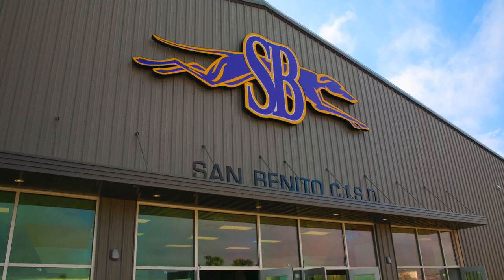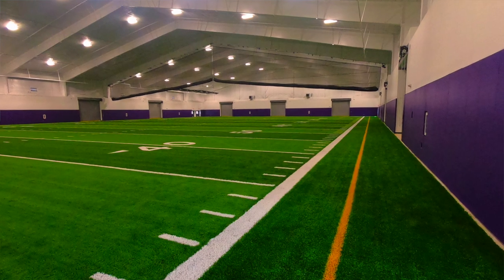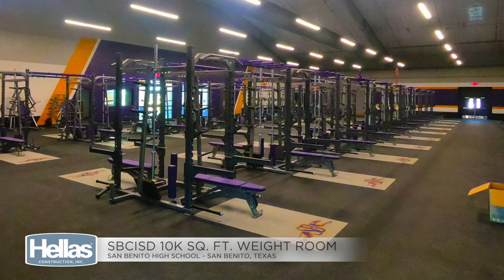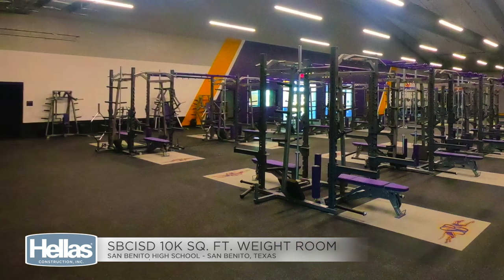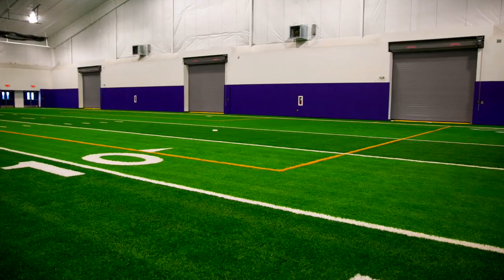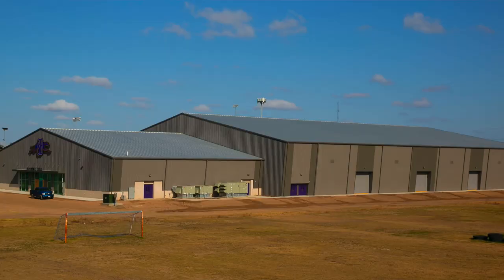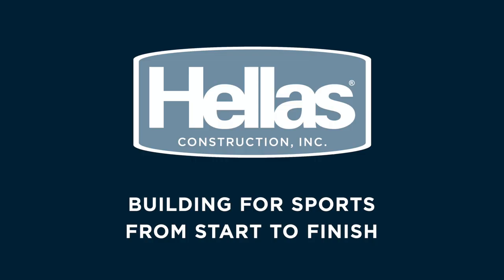San Benito Indoor Facility turned out to be a great partnership between us and the district — 80 yards of synthetic turf inside, a 10,000 square foot weight room that will help every sport on campus, and just a sign of things to come in the Rio Grande Valley. San Benito is known for their sports and they're very proud of it. I think it's going to start a trend in South Texas where more and more districts are going to look at building these. Hellas — building for sports from start to finish.